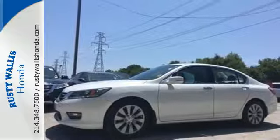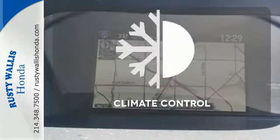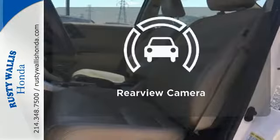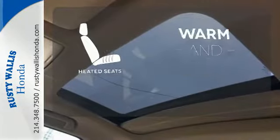It also has climate control, keyless entry, and a four-wheel independent suspension. Set it and forget it with the climate control. Hindsight is 20-20 with the backup camera. Wrap yourself in the comfort of heated seats.